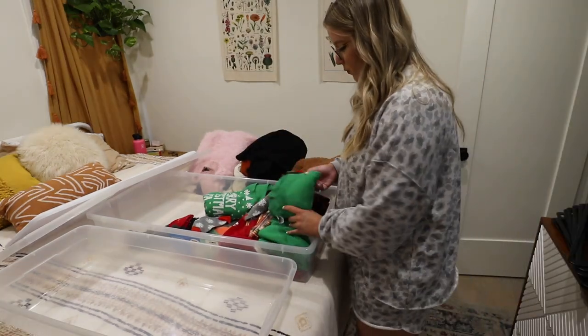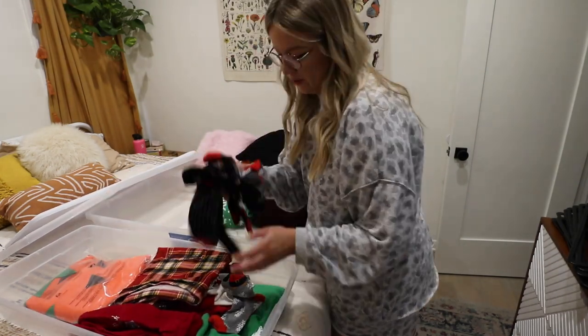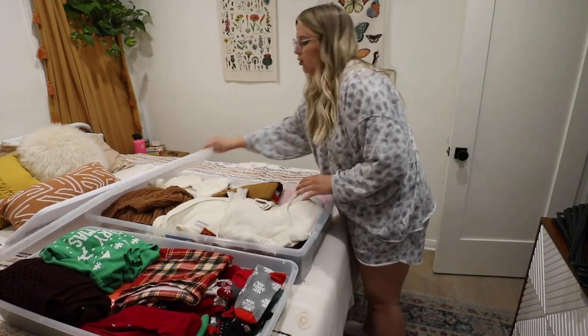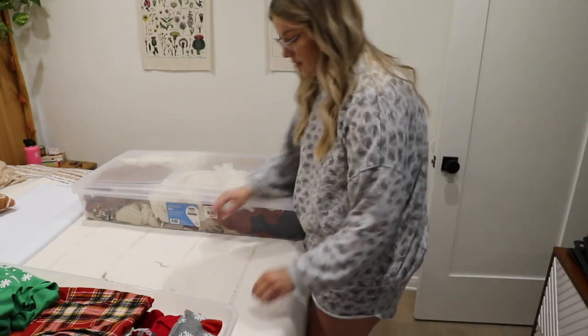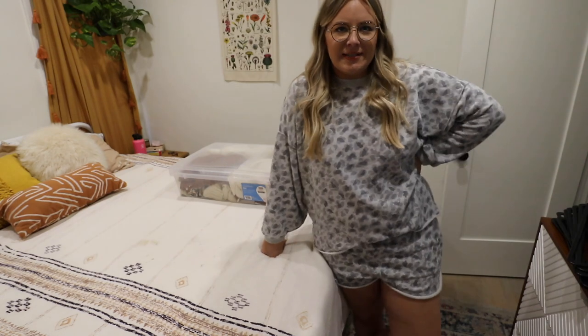I'm going to move the Christmas stuff into this one bin because there's significantly less of it. Also my pumpkin Halloween costume is the only one from my Amazon video that I did not return — I wanted to keep it. That just feels so much better already. This one can go back because I don't need access to my Christmas stuff anytime soon. Now I'm trying to decide if I want to tackle my dresser next or the closet, because I have a bunch of random loose stuff in my closet and it's really stressful.